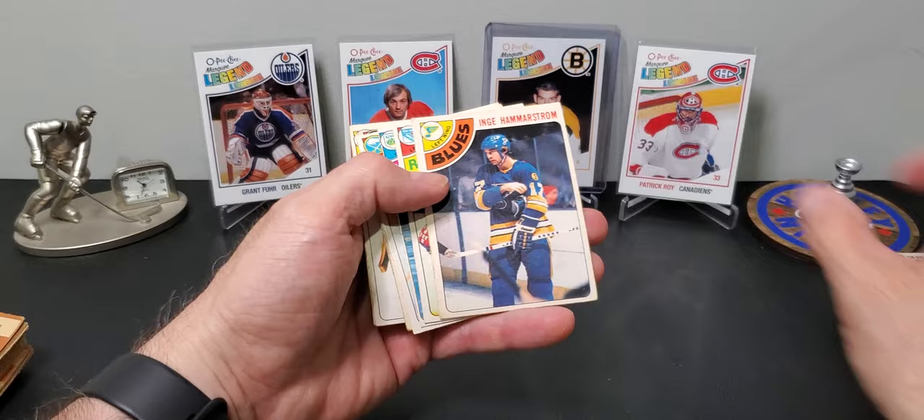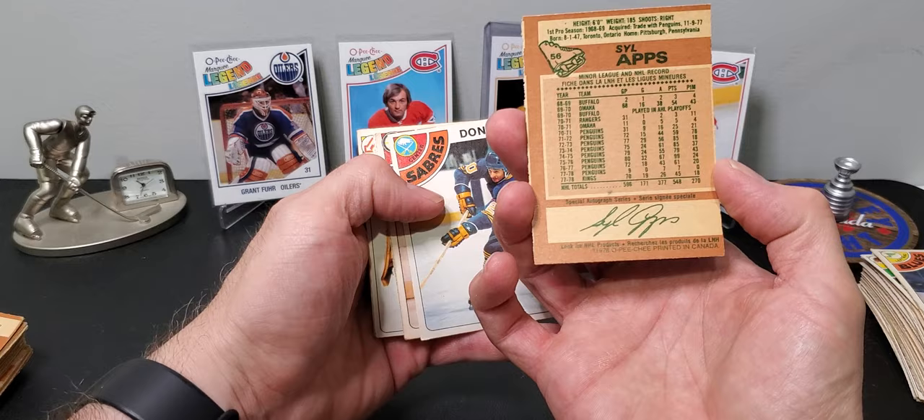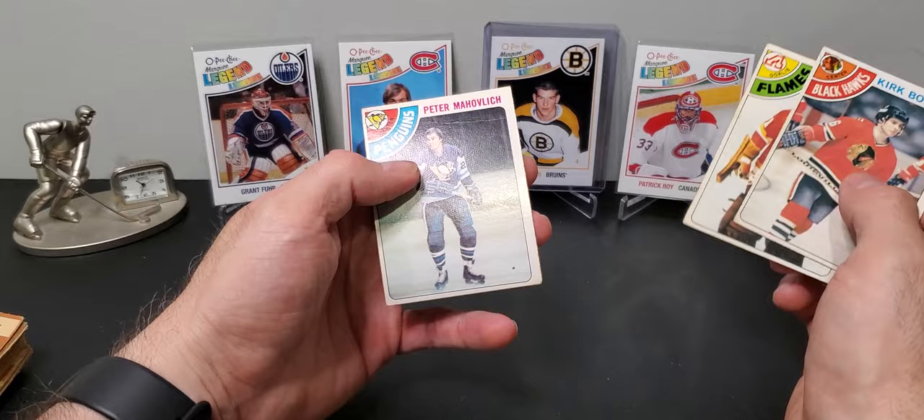Syl Apps Jr. — a 99-point season, I would never have guessed. Mike Milbury — he beat a fan with his own shoe, famous clip.